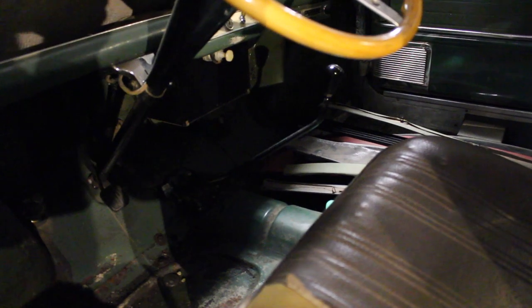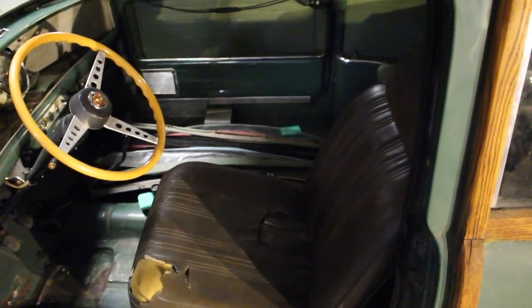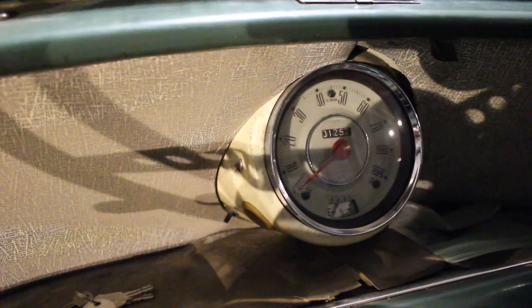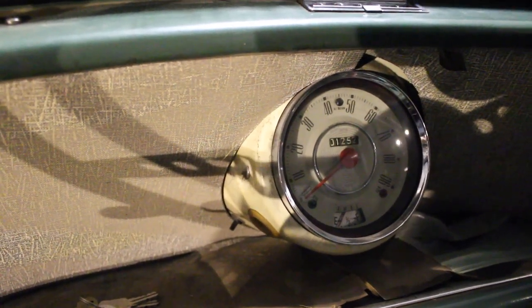The interior is all original except for the front seats — I don't have those and just threw one in for moving the Mini and sitting in it. We have a single gauge pod, which I get a kick out of — it's just the odometer, speedometer, and fuel gauge. No temperature, no tach, no oil pressure — none of that stuff. You don't need it.